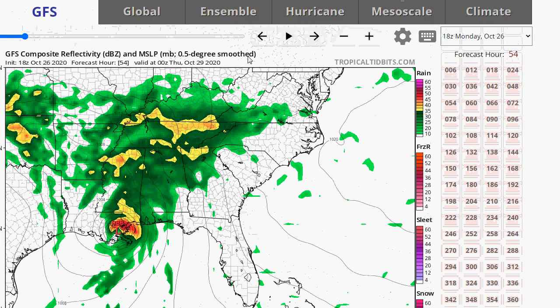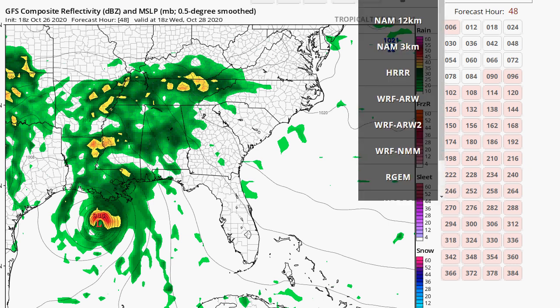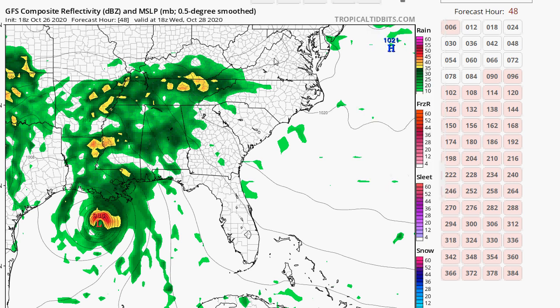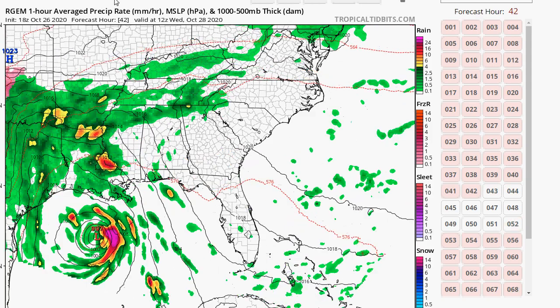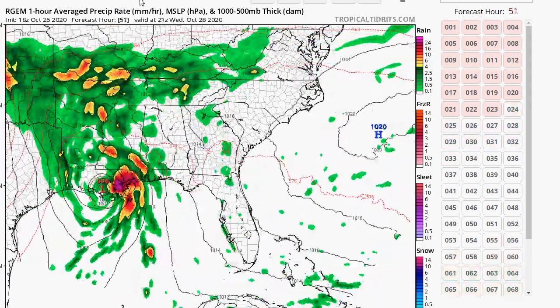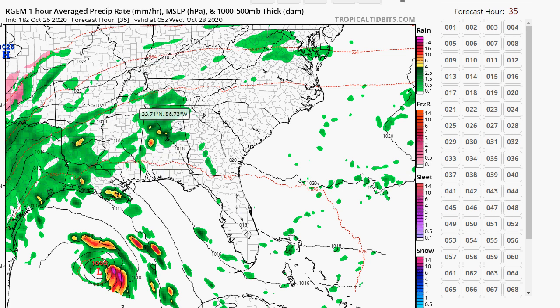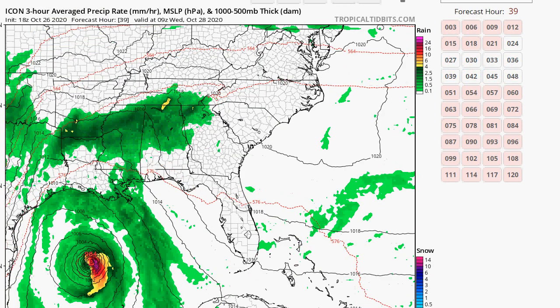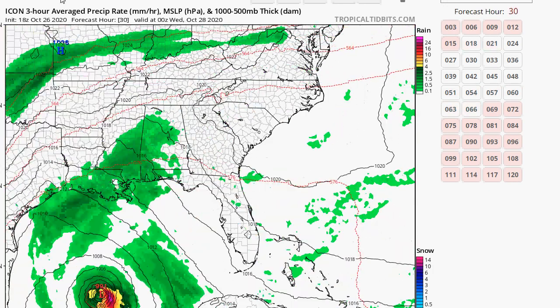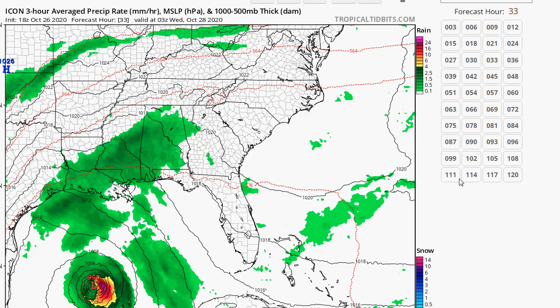Switching back to the GFS — it's a little faster on timing. The RGEM is an outlier and has this thing much weaker, and I'm not buying that at all. Looking at the ICON model, it shows tighter isobars. I think the GFS and the NAM give us the best idea of what's going to happen with this system. The RGEM could still bring some really heavy rains to Louisiana.